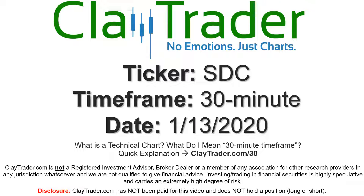Hey, it's Clay and this will be a video chart on ticker symbol SDC. We will take a look at the 30-minute timeframe. Not sure what I mean by 30-minute, I do offer an explanation video at that link, so if you go there, I'll explain in detail.